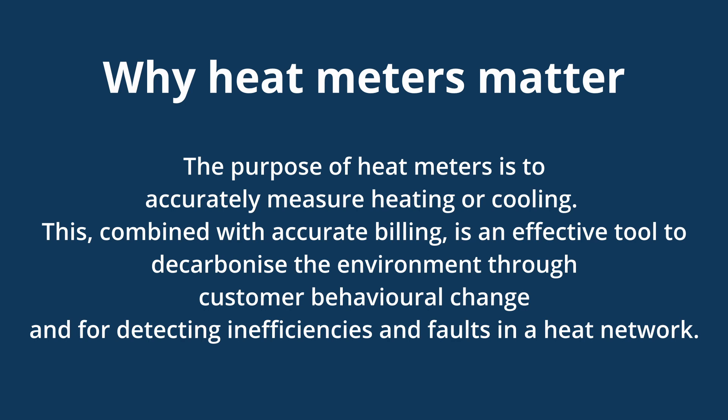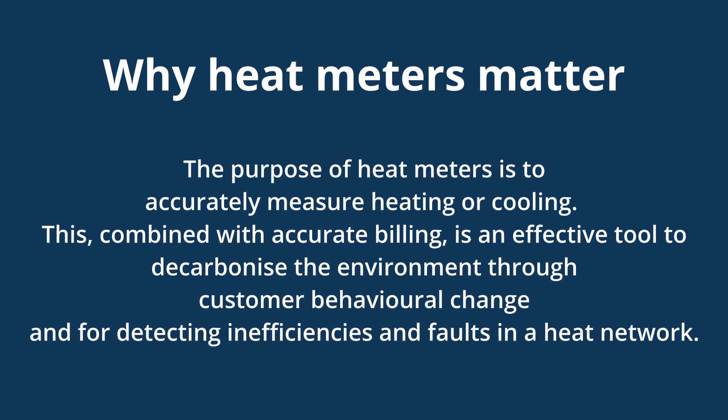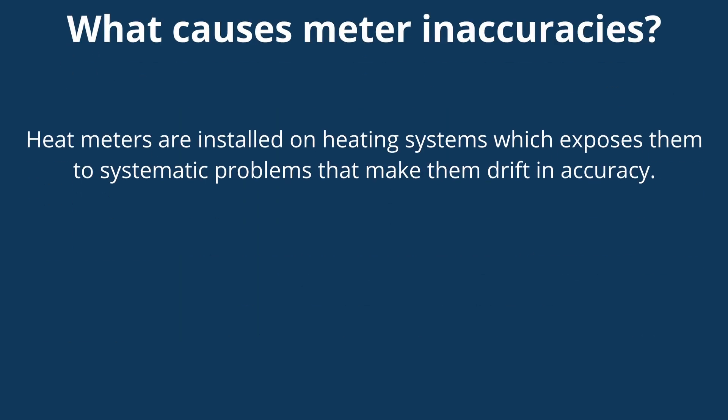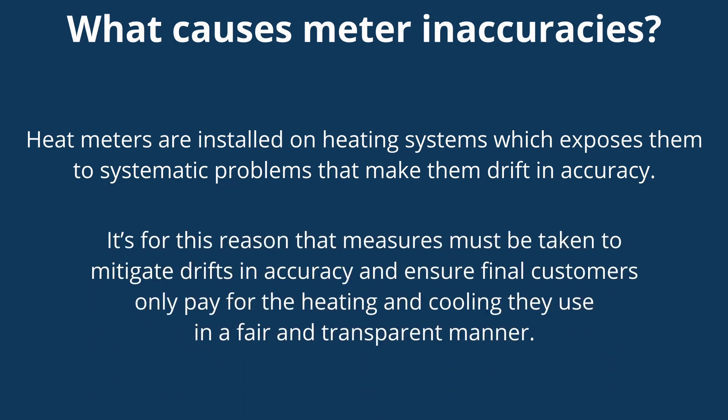The purpose of heat meters is to accurately measure heating or cooling. Combined with accurate billing, this is an effective tool to decarbonize the environment through behavioural change and for detecting inefficiencies and faults in a heat network. Heat meters are installed on heating systems which exposes them to systematic problems that make them drift in accuracy, which is why measures need to be taken to mitigate this drift and ensure final customers only pay for the heating and cooling they use.